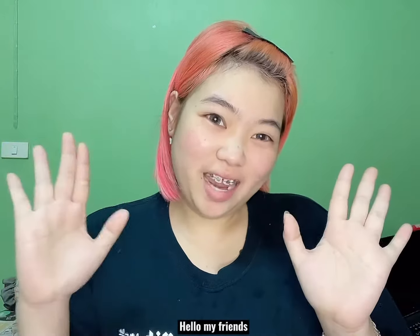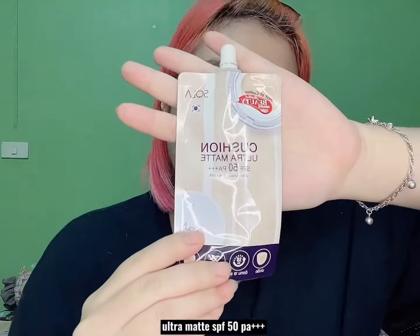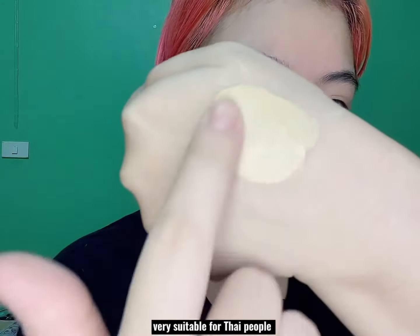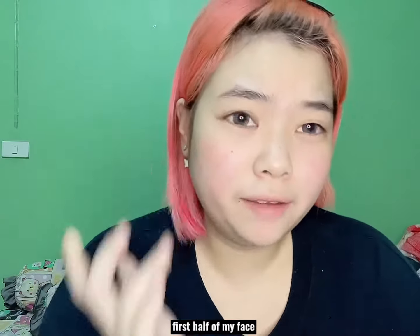Hello my friend, today I'm going to review Foundation Brand Solar — this solar cushion ultra matte SPF 50 PA++++. This cushion has a yellow undertone, very suitable for Thai people. I'll go ahead and apply it to the first half of my face.